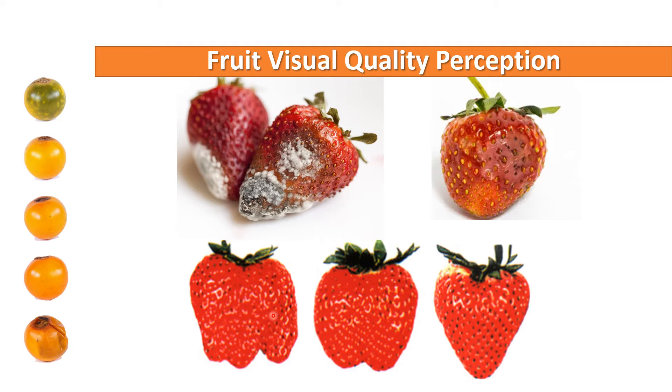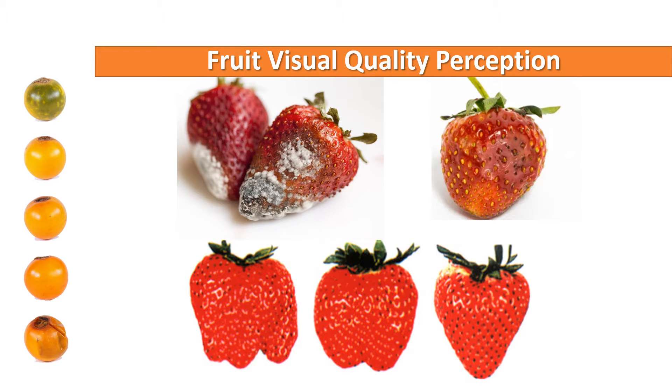Both concepts are high dimensional and subjective, and both try to assess the condition of the product using human visual perception. However, both terms are used ambiguously and interchangeably. Here we first define freshness and ripeness to contribute to the understanding of quality in fruits, and we consider that although they are complementary, freshness and ripeness are different concepts that contribute to the overall idea of quality. Let's talk first about freshness.